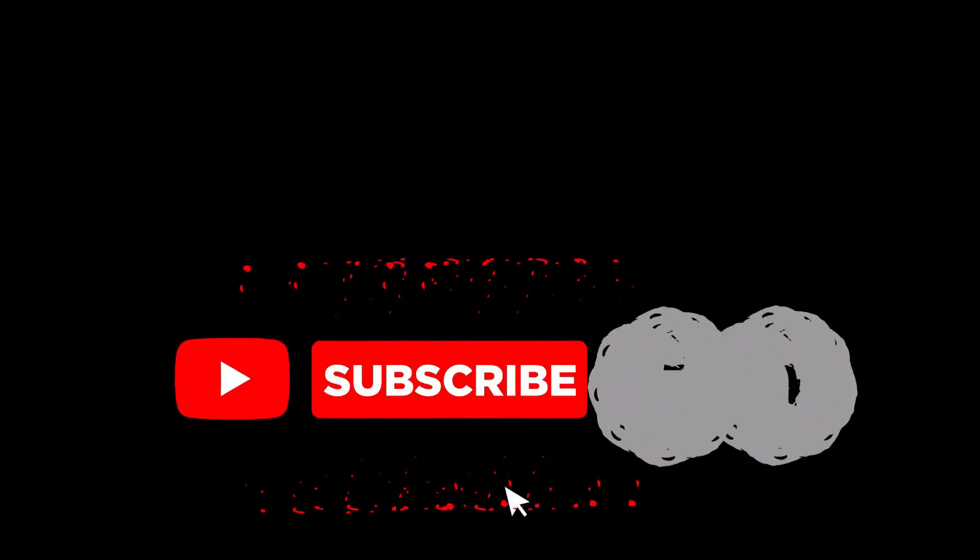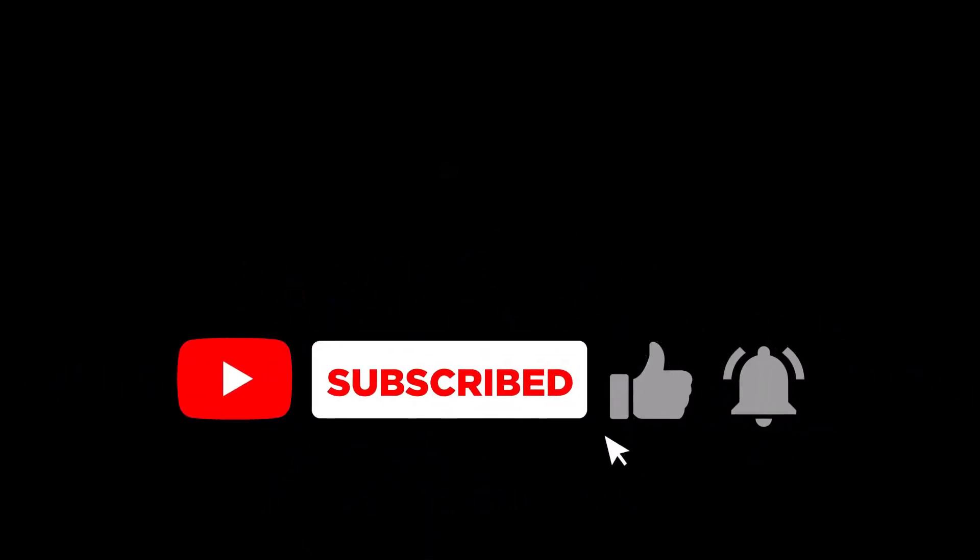If you enjoyed this video, don't forget to like, share, and subscribe for more tech insights. Stay tuned for exciting updates and drop your thoughts in the comments. See you next time.